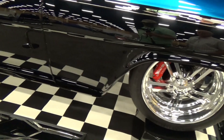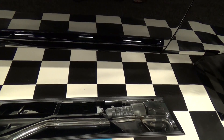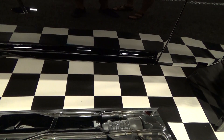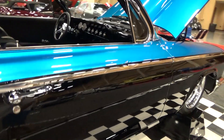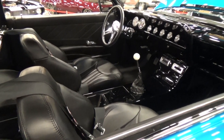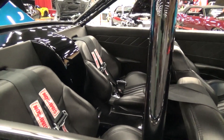Look underneath — it's got a flat floor. The car has been channeled down over a homemade two-by-four steel chassis — and yes, that's metal, not wood! It also has NASCAR-style exhaust.